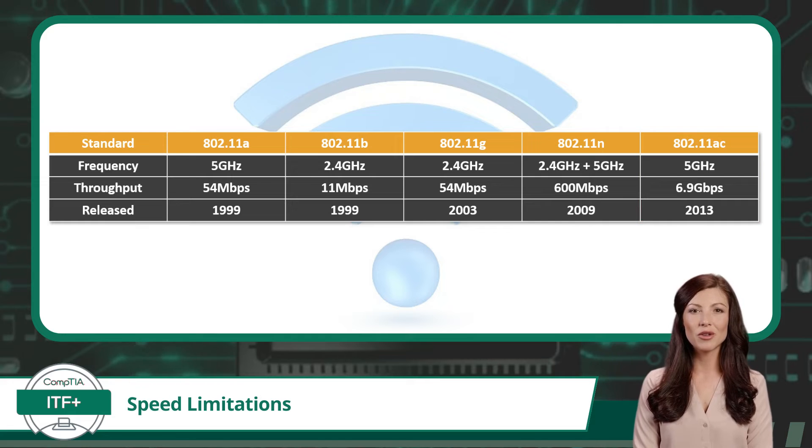Now there are newer standards currently out, like the 802.11ax standard, which offers throughput speeds well above those offered by the 802.11ac standard, but they are not part of our exam topics for this exam. Now you should have a firm grasp of the speed limitations of each Wi-Fi standard.